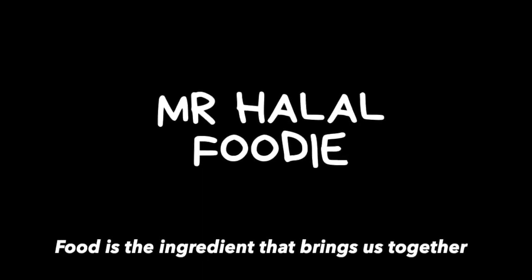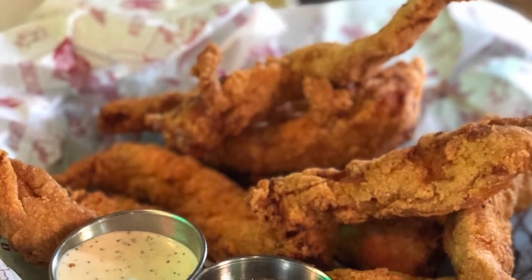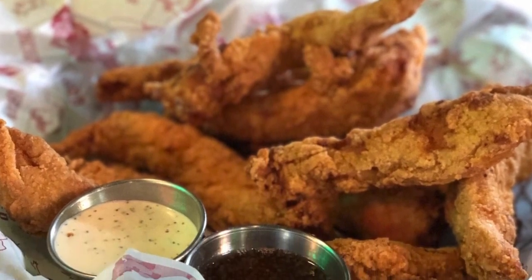Food is the ingredient that brings us together. Hello everybody, welcome to my YouTube channel. Today we'll be taking you to Jupe Chicken in downtown Vancouver.